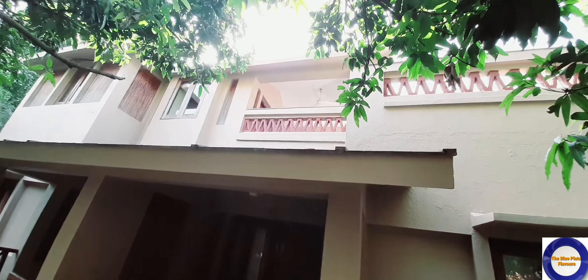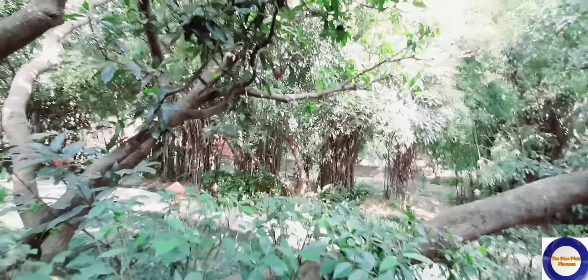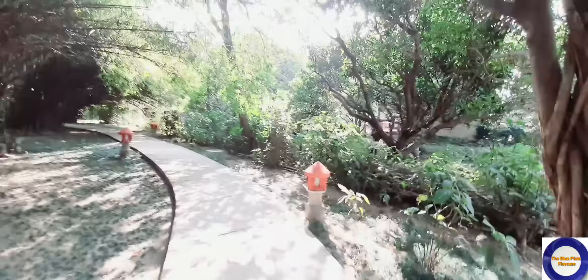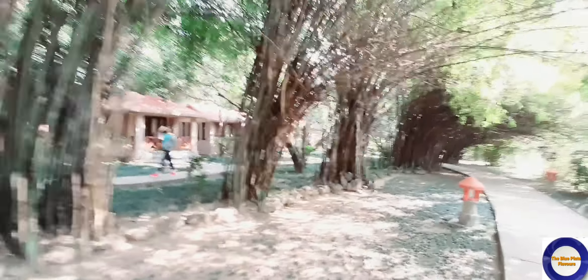We are in Jim Corbett and I am going towards the river. I will show you how the whole resort is made. Here you can see the cottages — that is my cottage on the first floor. It has a very beautiful and aesthetic look. Look at how beautiful the resort is!